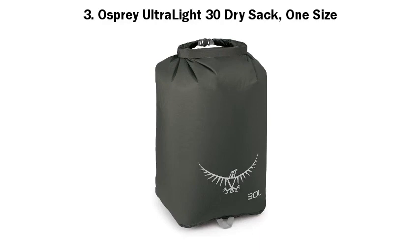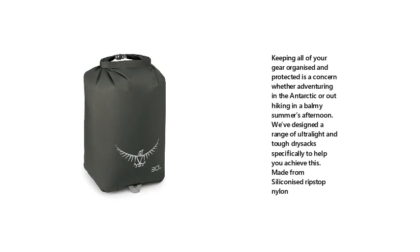3. Osprey Ultralight 30 Dry Sack, 1 Size. Keeping all of your gear organized and protected is a concern whether adventuring in the Antarctic or out hiking on a balmy summer's afternoon. We've designed a range of ultralight and tough dry sacks specifically to help you achieve this. Made from Siliconized Rip Stop Nylon.